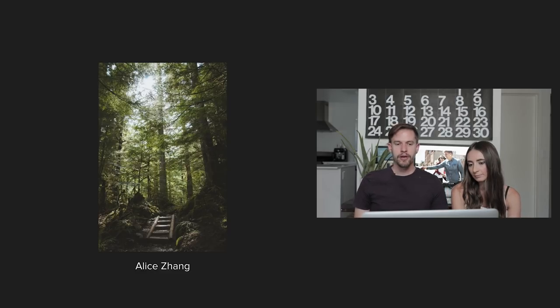With this next photo, I think it's framed really well. The light hits the wooden stairs beautifully. Overall it's just a really nice photo.